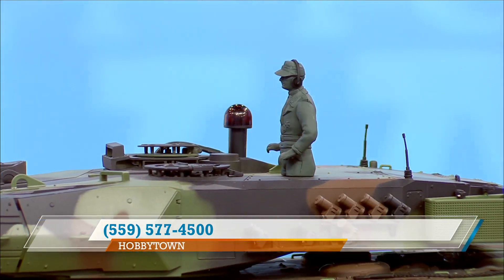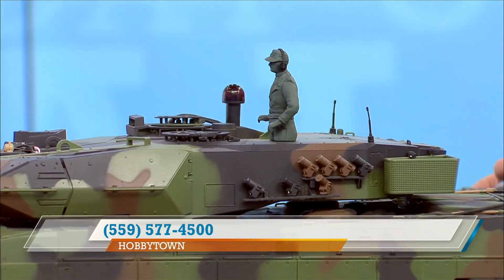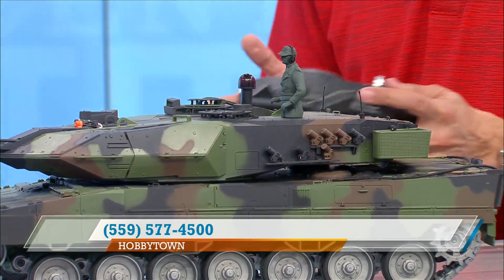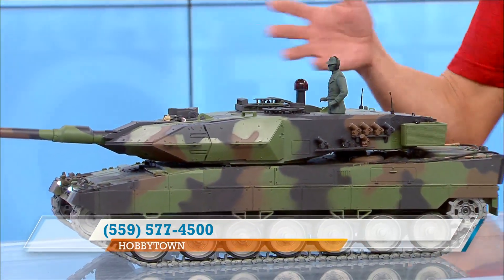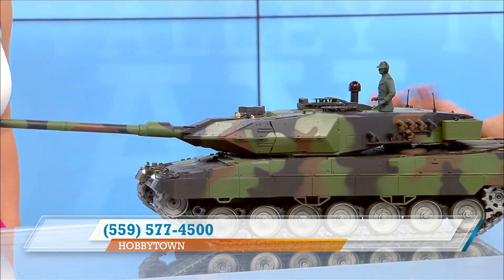A lot of people that come into Hobby Town do RC racing so they have the cars. But for the people that have these tanks, what do they do with them? Well, believe it or not, this firing mechanism up top simulates machine gun fire. If you have two tanks you've got a party — you can actually dog-fight these.